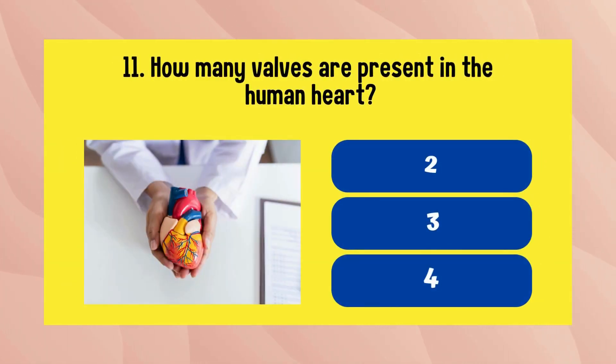How many valves are present in the human heart? The answer is four.